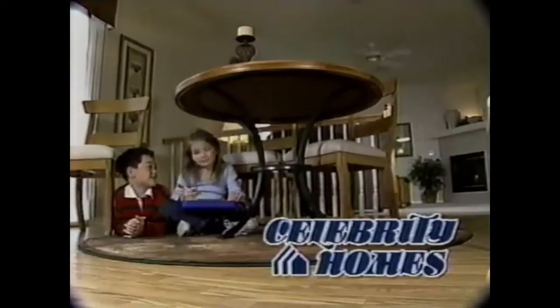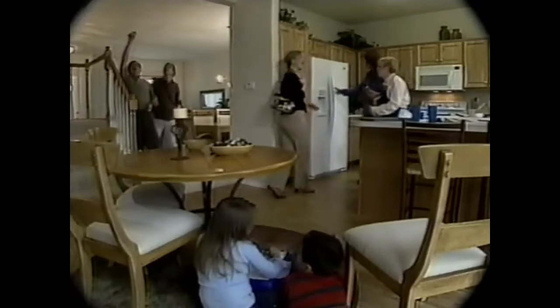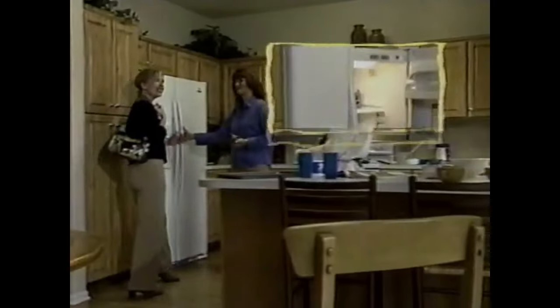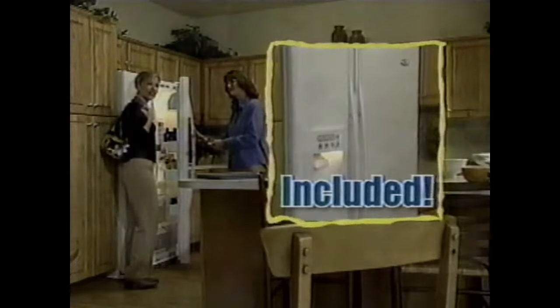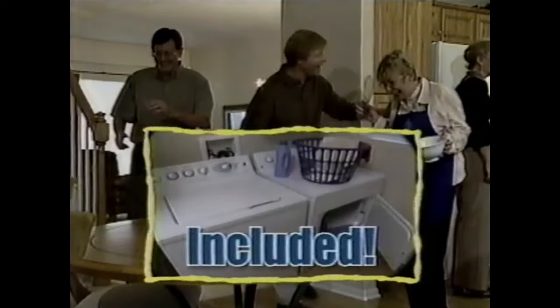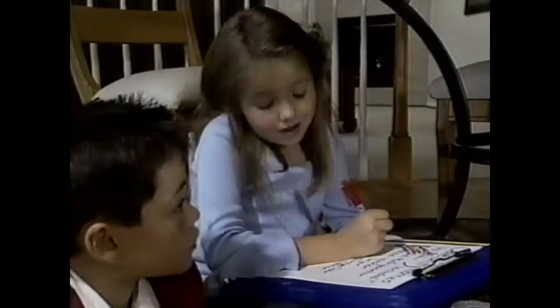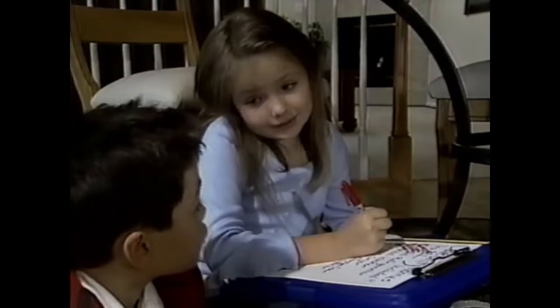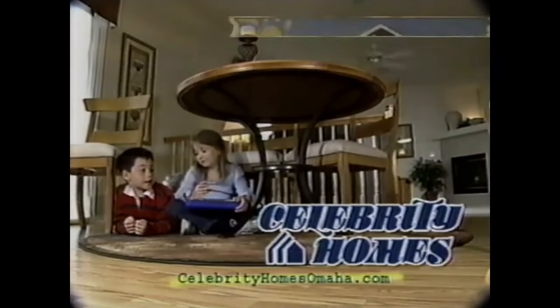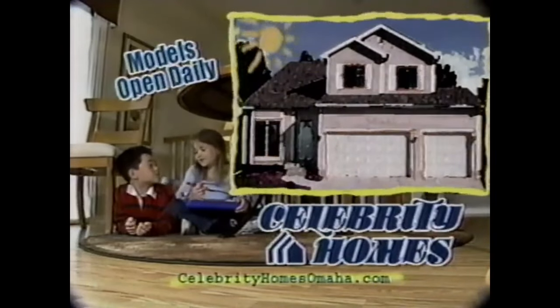It's always the same. First, Mom takes them through the great room, to the kitchen, where it happens — the free refrigerator. Then Grandma fiddles and gets the spill — free washer and dryer. Dad's turn — the free garage oven. And of course, the finished lower level. We need a new list. Celebrity includes it all.